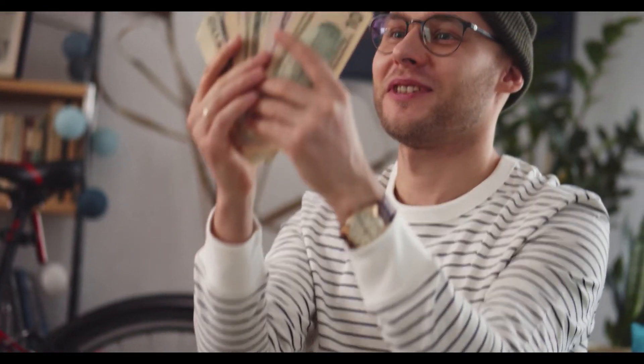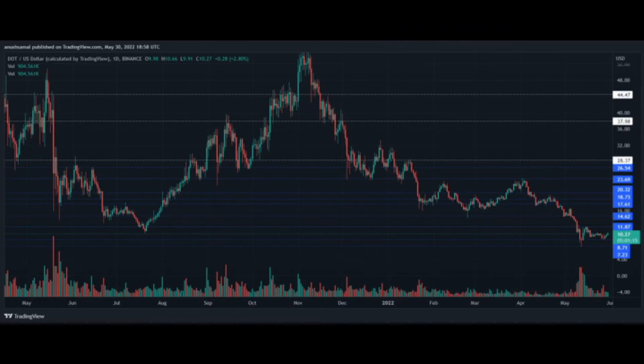Polkadot registered a buy signal as soon as the buyers came back in the market. The Awesome Oscillator depicted green signal bars. The indicator depicts the price momentum of the market. The green signal bars also indicate a buying signal. If the buyers continue to act on it, the price could move above the overhead resistance.